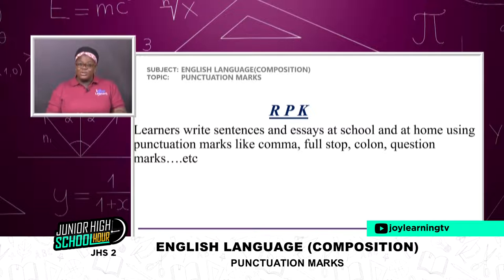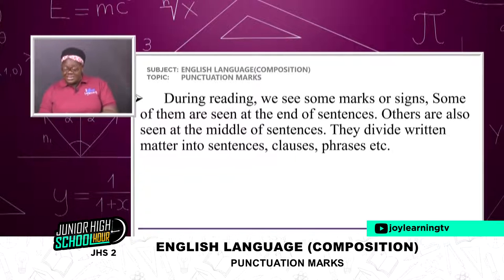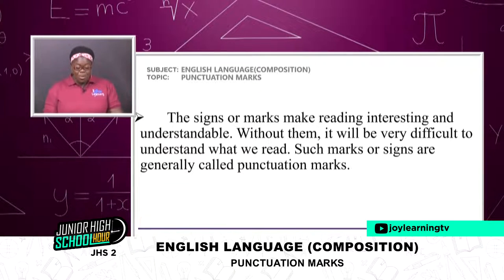Get your books and your pens and make sure you write down something very, very important from all these that I teach today. During reading, we see some marks or signs. Some of them are seen at the end of sentences, others are also seen at the middle of sentences. They divide written matter into sentences, clauses, and phrases. The signs or marks make reading interesting and understandable.